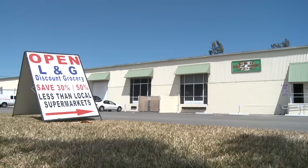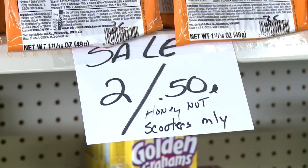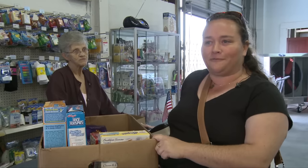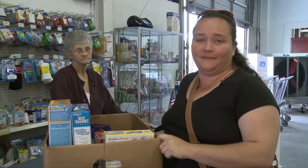Another great place to save: salvage grocery stores. This is where you'll find dented cans, torn packaging, closeouts — you get the picture. It's not pretty, but it's cheap, up to 50% off. My cupboard stays all dented and smashed from one side to the other, but I save a lot of money. Food tastes the same.